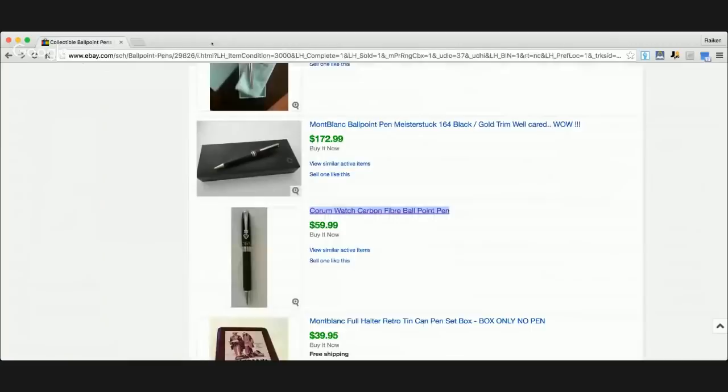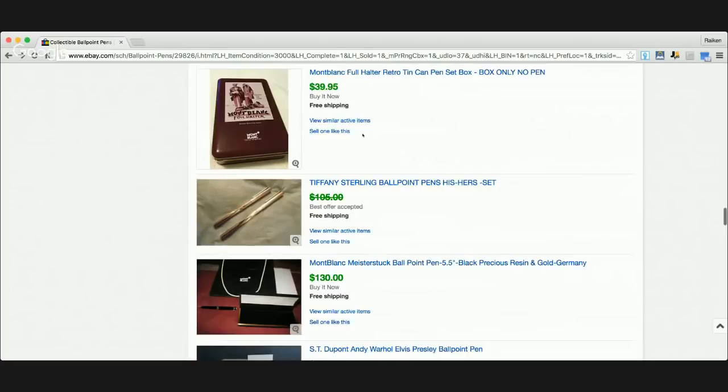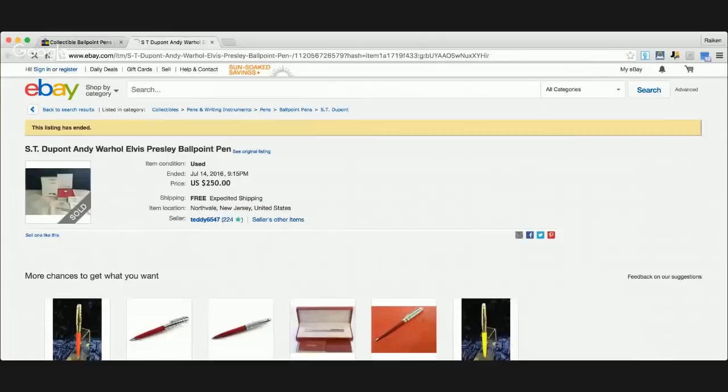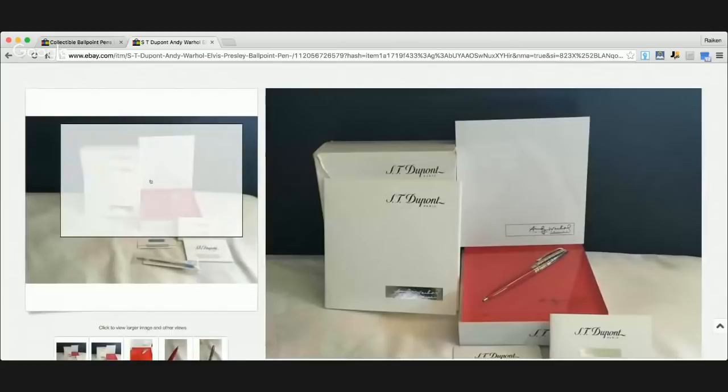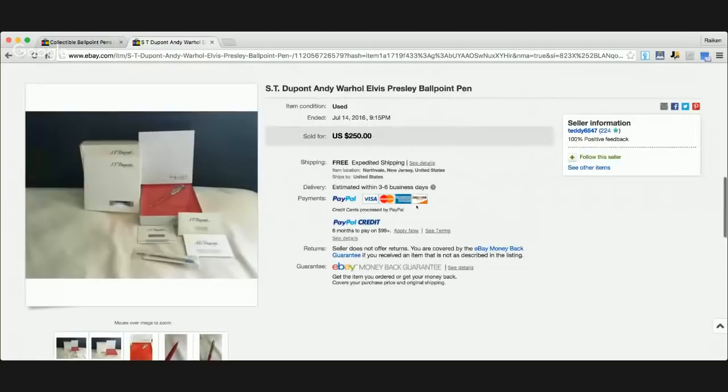Here's another brand I haven't come across yet: S.T. Dupont. We're going to call it that. $250. It looks like there's a Paris connection. And here's an Andy Warhol Elvis Presley S.T. Dupont ballpoint pen. Green pastures in the comments says Andy Warhol is a famous modern artist. Let's type in S.T. Dupont ballpoint pen and go to sold listings.